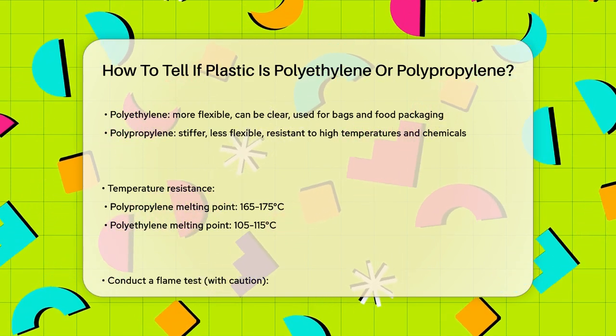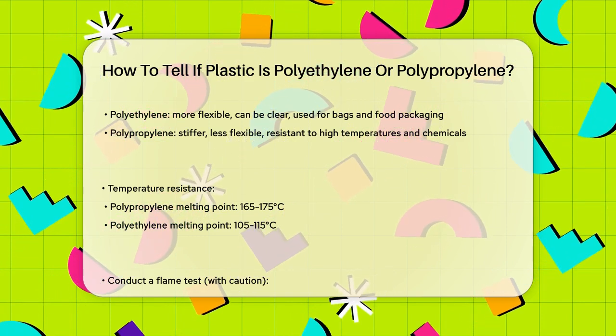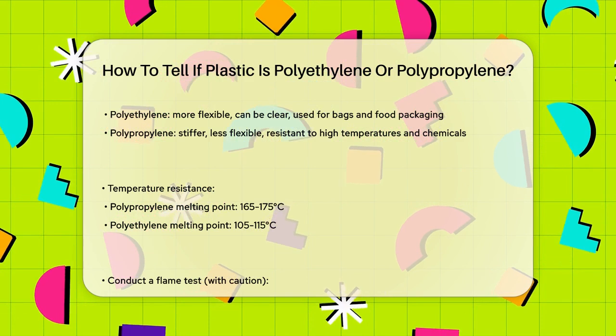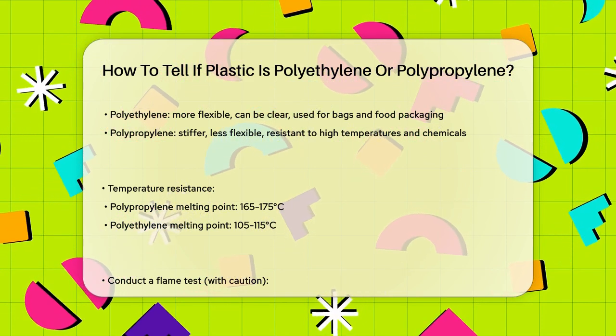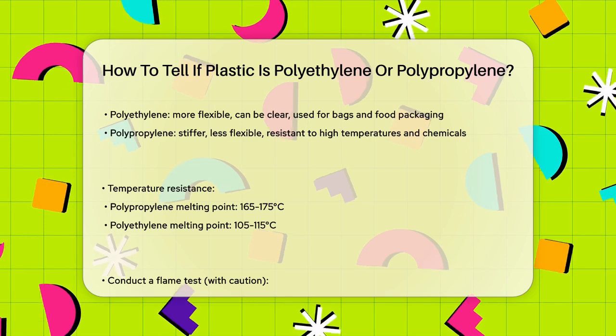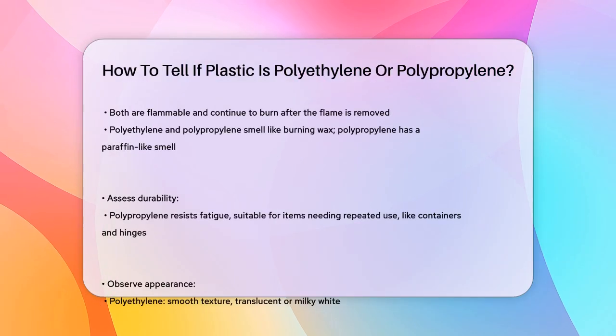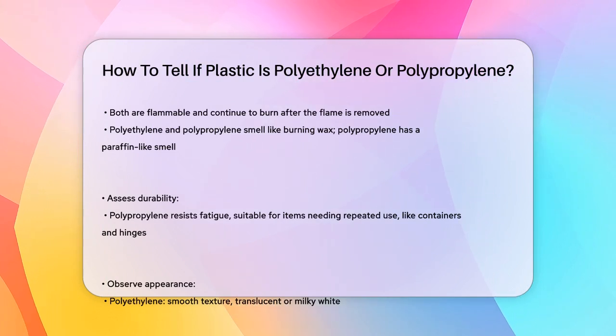Polypropylene is also easier to color and mold, making it popular for construction materials and car parts. When it comes to temperature resistance, polypropylene has a higher melting point, ranging from 165 to 175 degrees Celsius, compared to polyethylene's 105 to 150 degrees Celsius.